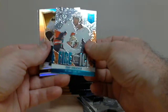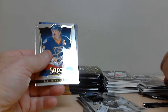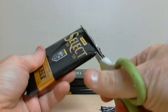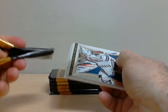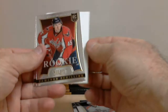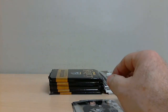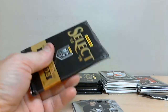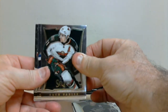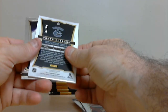Fire on Ice: Cory Conacher for the Senators, rookie. And Milan Lucic for Boston, Prism Parallel card. Cameron Schilling, rookie for Washington. Frank Corrado for the Canucks, out of 399, Rookie Autograph.